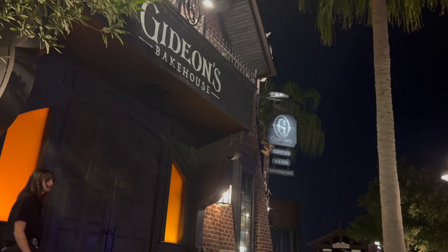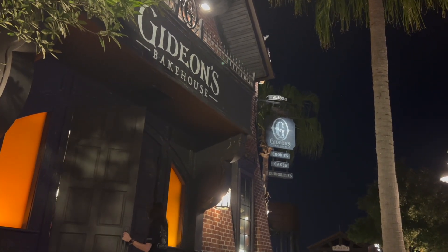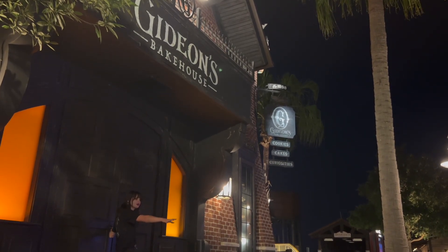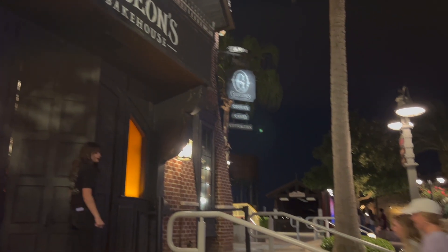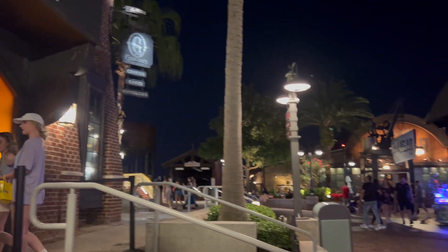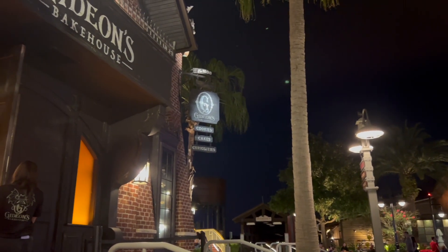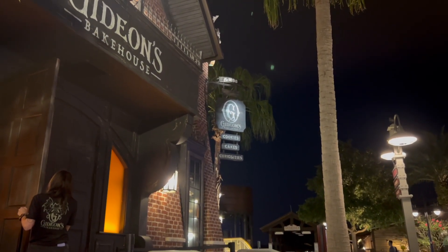We walked up to Gideon's and the line was only a standby wait, and we've probably waited about 10–15 minutes so far — that's really awesome. Anytime you come here and it's such a short line, I feel like you just have to jump on it.